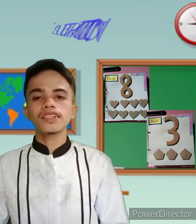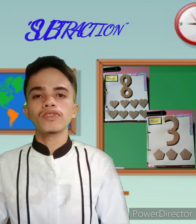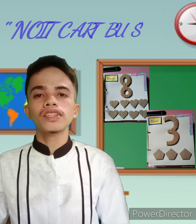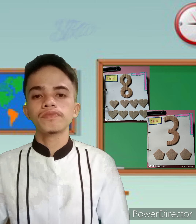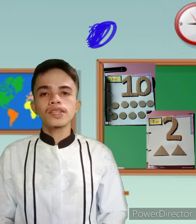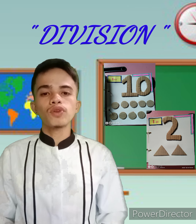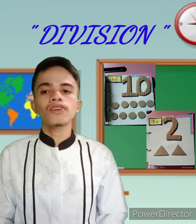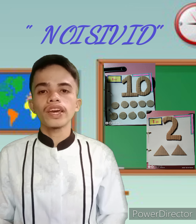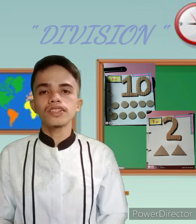'The second is subtraction: 8 minus 3. You have to go back to number 8, then lessen by 3. Very good — the answer is 5. The next is division: 10 divided by 2. You have to go back to number 10, then count how many 2s there are in 10. Very good — the answer is 5.'